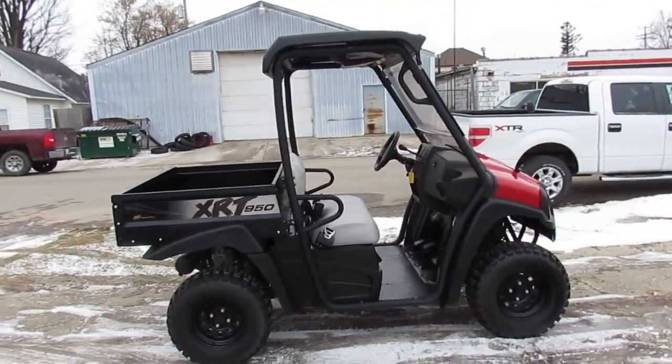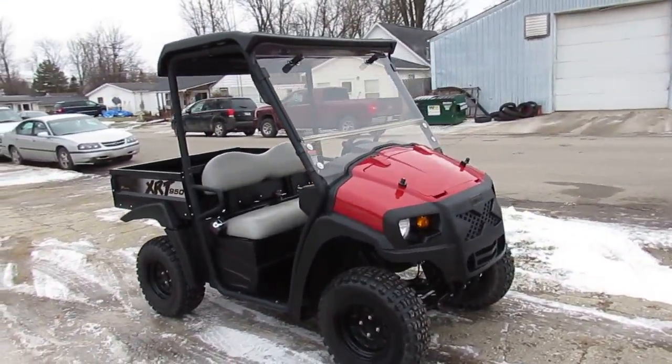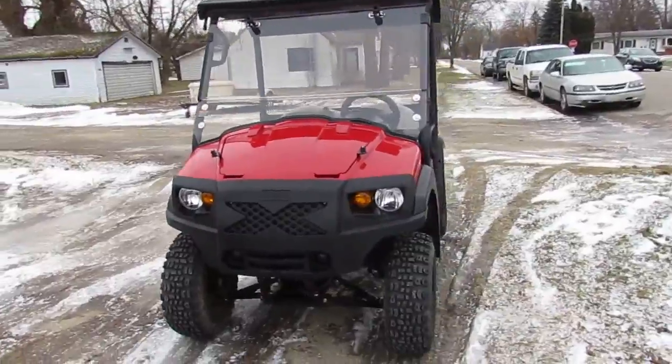This one is perfect. Why buy new? You can save thousands. You can get this 2015 Pubcar XRT950 for only $69.99 guys — give us a call today and you can ride today. ApprovalPowerSports.com.